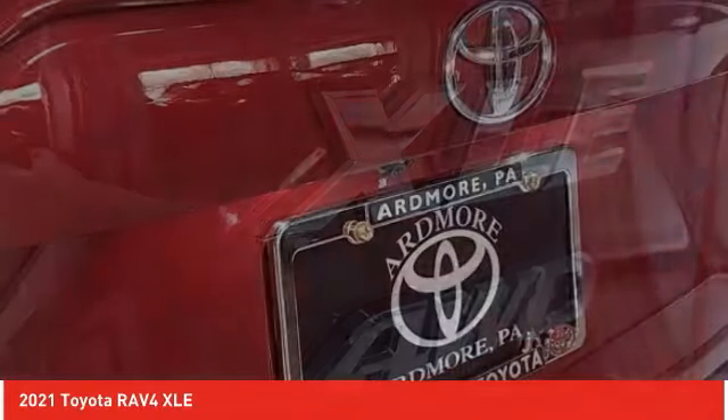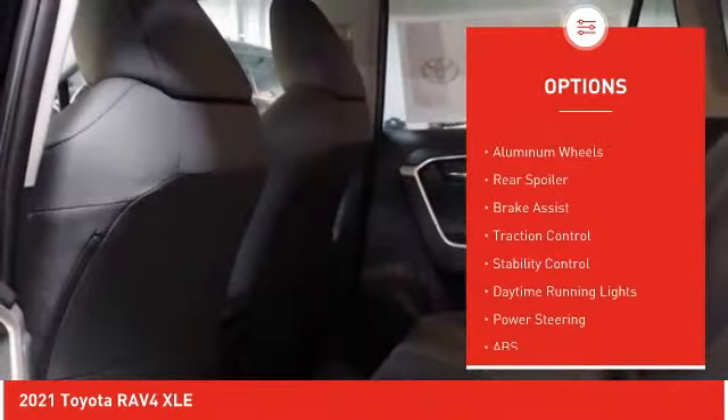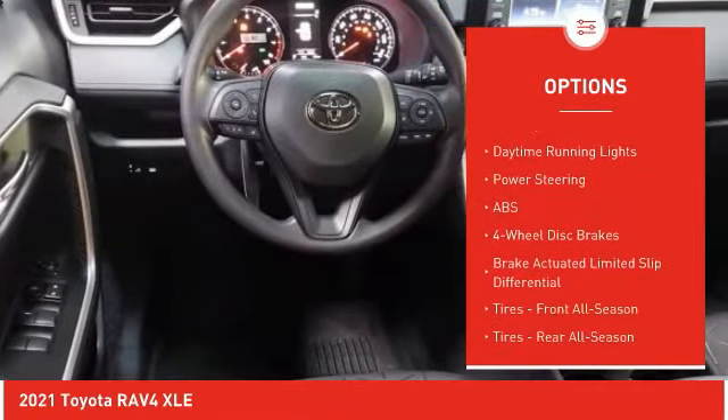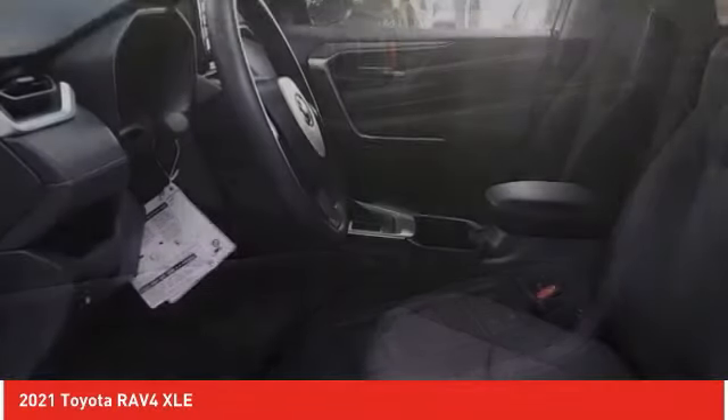Here are some of this vehicle's great options: tire pressure monitor, blind spot monitor, all-wheel drive, heated mirrors, aluminum wheels, rear spoiler, brake assist, traction control, stability control, daytime running lights.